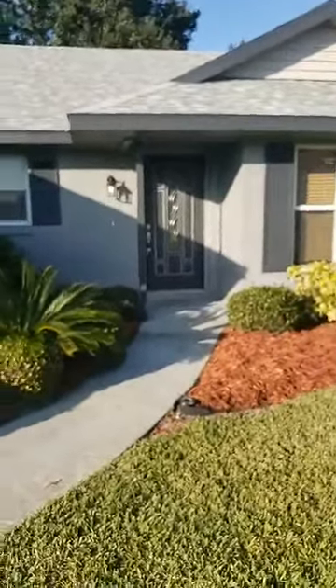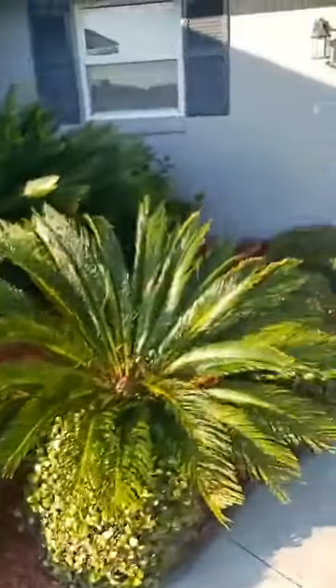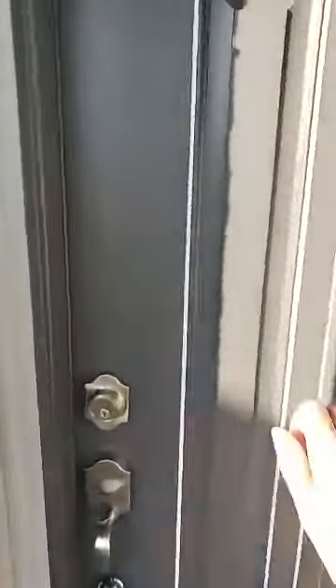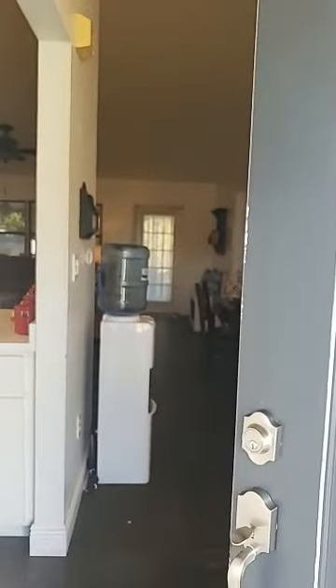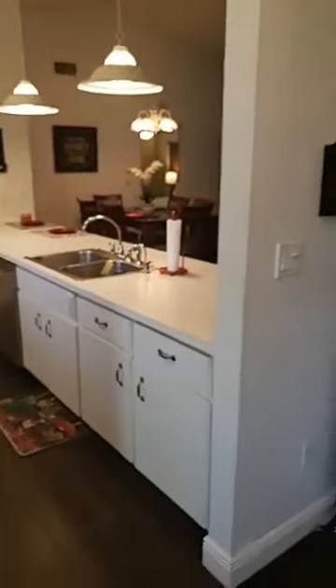It's just been repainted on the outside, they put on new light fixtures, there's a new doorbell, and the door itself has been repainted. It's a beautiful leaded glass door. Let's go inside — and we can even ring our brand new doorbell. There you go — even the doorbell is new!